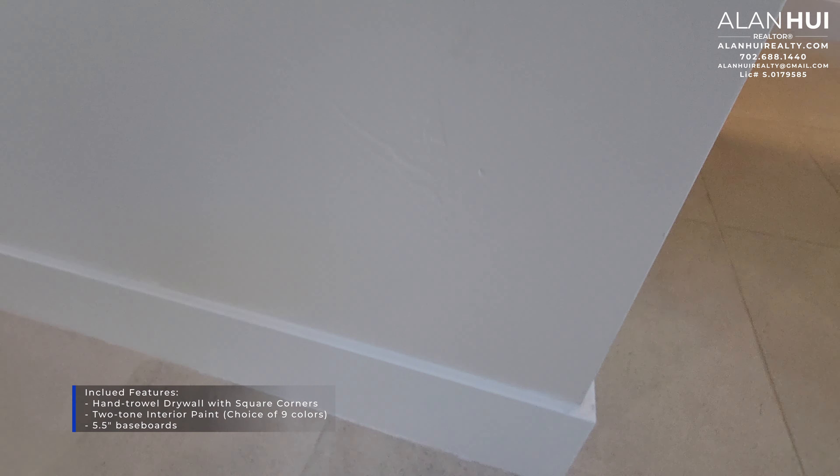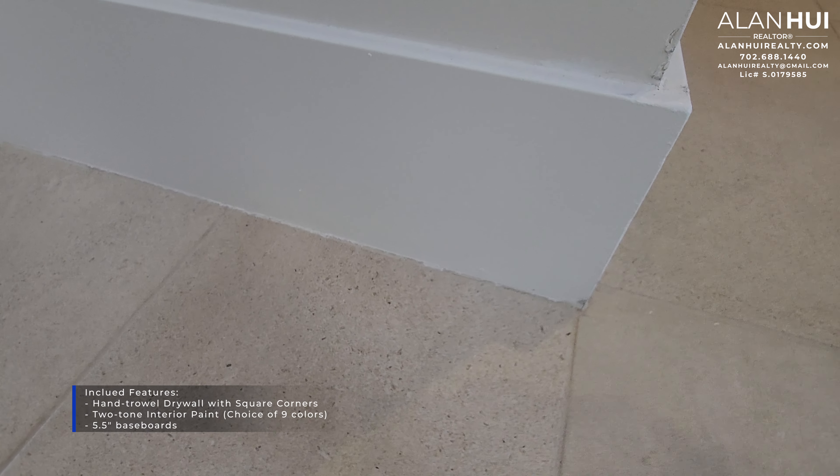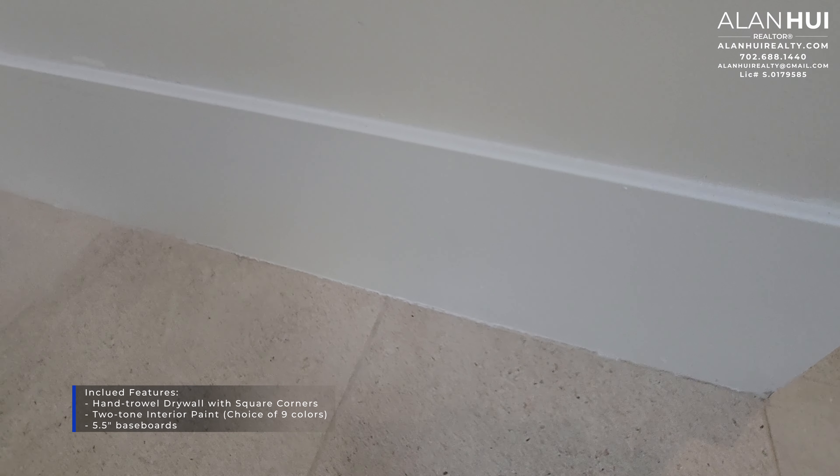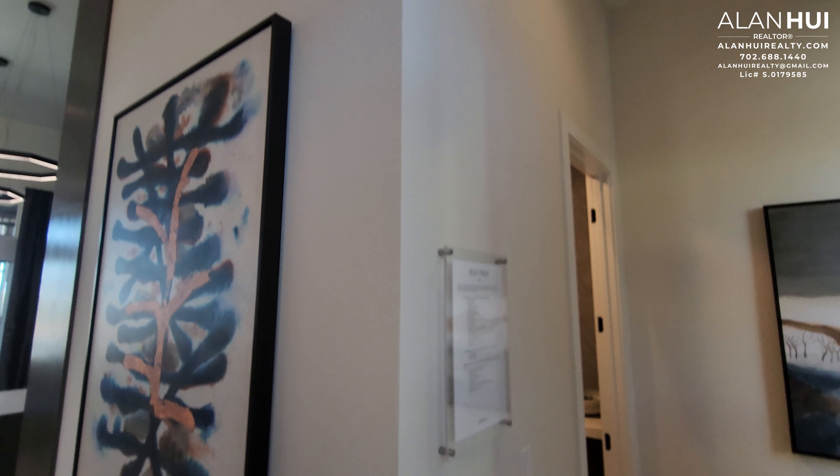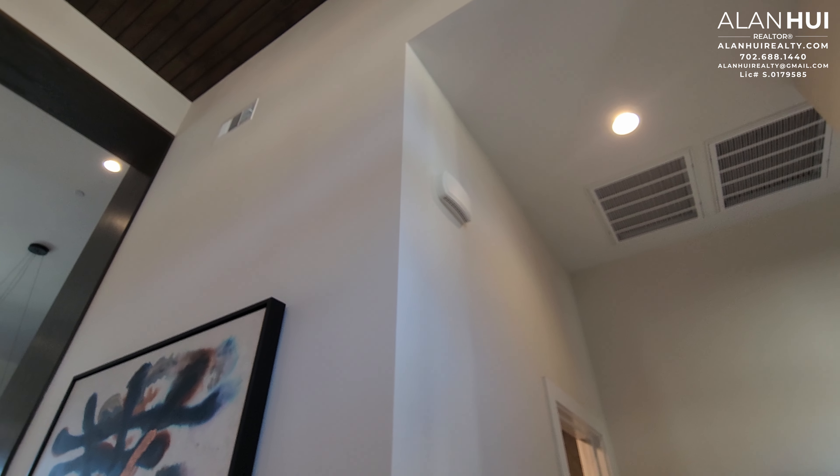All the great included features that come with this home include a hand-troweled drywall texture and square drywall corners, as well as a two-tone interior paint with a choice of nine different colors, and 5.5-inch baseboards. Usually these are upgrades, but they are included here.